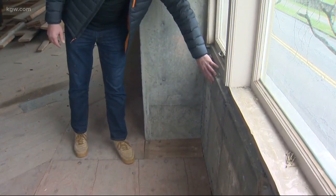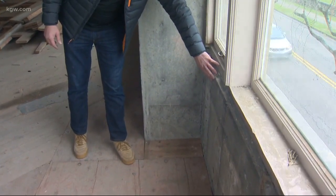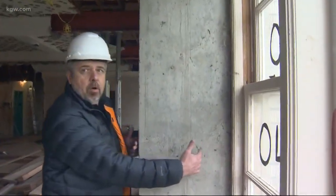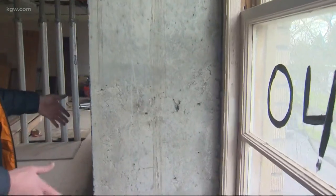This is the existing concrete wall that the building was constructed with initially, and then this is the new thickness of the wall that we're actually constructing from the basement all the way up.